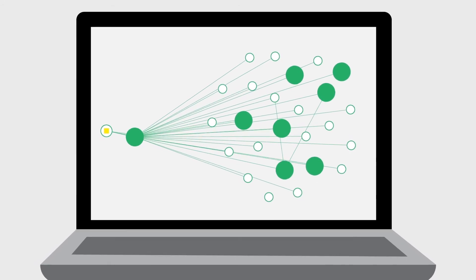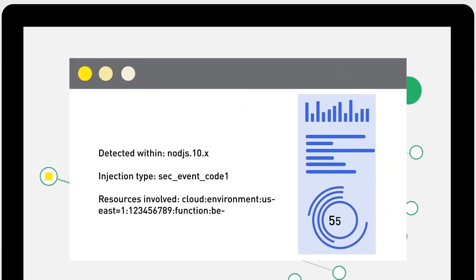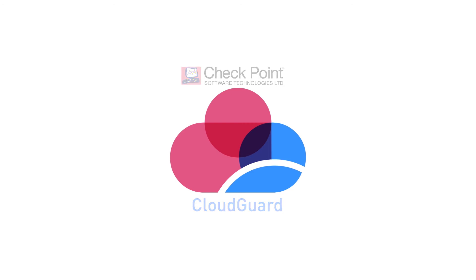Set custom policies in minutes and enable auto-remediation if items are not in compliance or if an attack takes place, instantly. Prevent threats on the network, workload, cloud — everywhere.